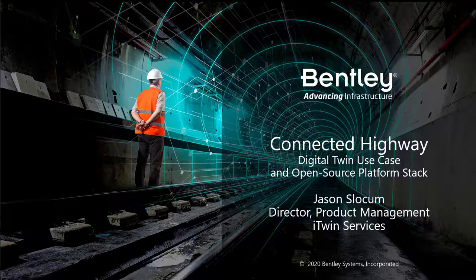Bentley is a leading global provider of software solutions for the infrastructure industry. This infrastructure can include things such as utilities, buildings, industrial plants, bridges, highways, and many of the other physical improvements that you see around you each and every day.